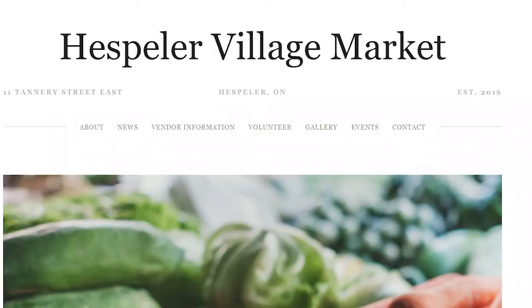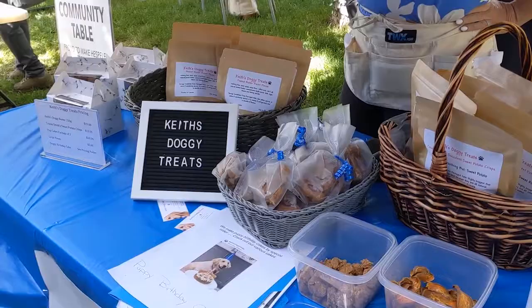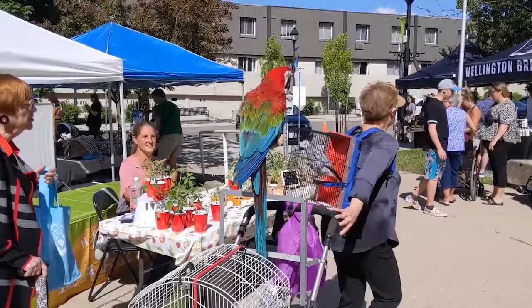On the website listed in the description below, there's a parking map that will make it easy for you to find a spot. But if you live locally, it's an easy walk. Dogs are welcome on leash, and this week you could have picked up a treat from Keith's Doggy Treats. And while it's not uncommon for families to stroll through the market with their pets, usually dogs, you never know what other pets you might see.